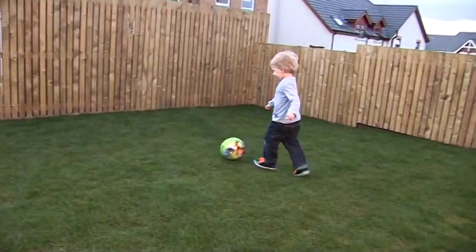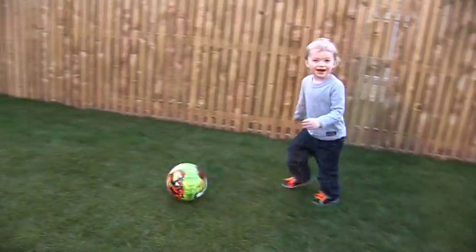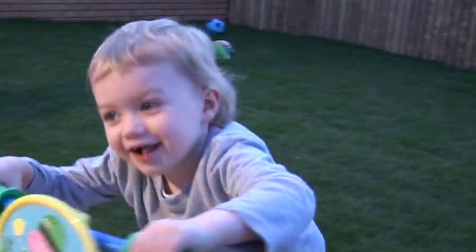Great big garden — I have a wee boy to go out and play, plus a new baby now, so there's plenty of room in the house. It's just great.